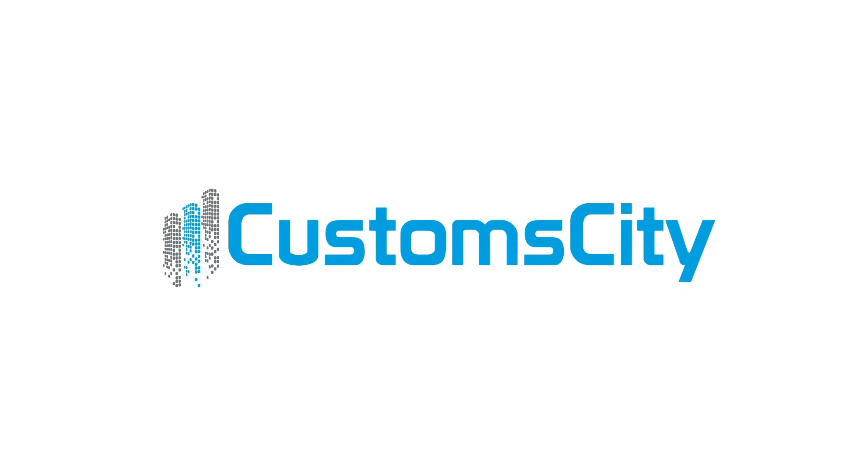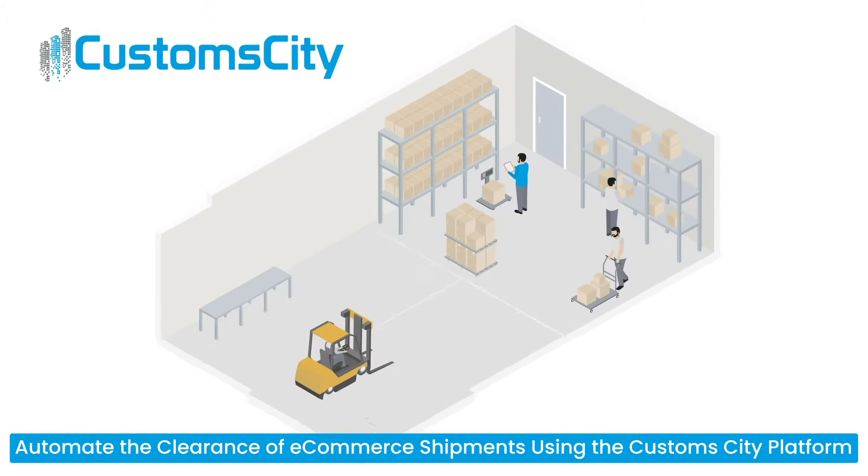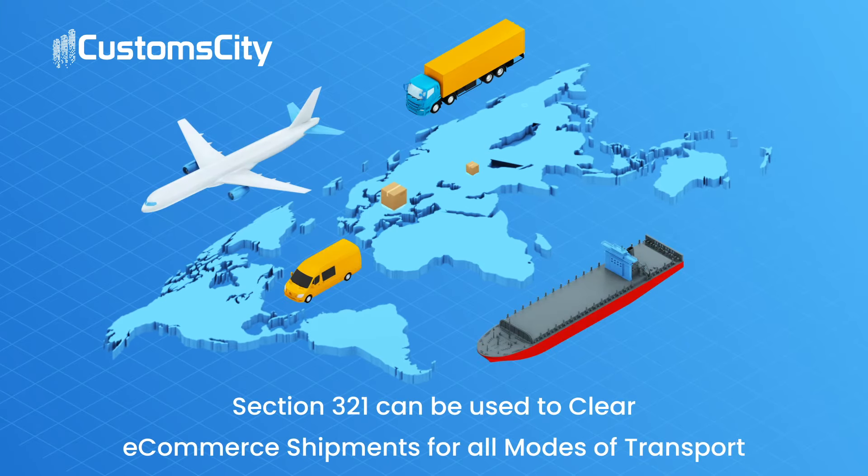Customers using Custom City to process and clear e-commerce shipments can process millions of shipments per day using our automated clearance platform. Section 321 can be used to clear e-commerce shipments for all modes of transport including truck, air, or ocean.